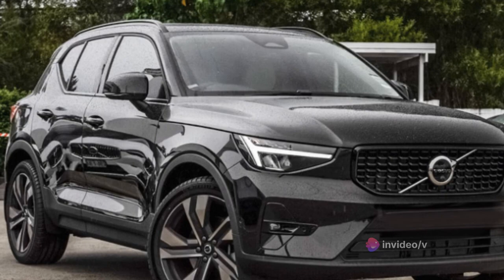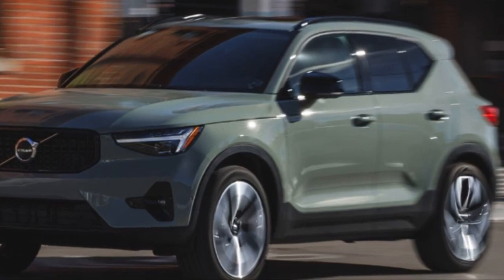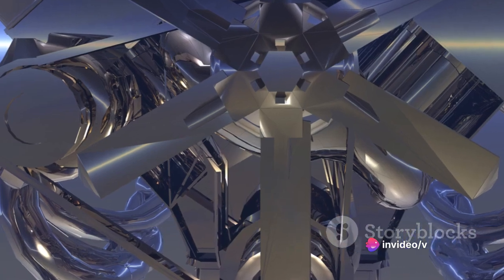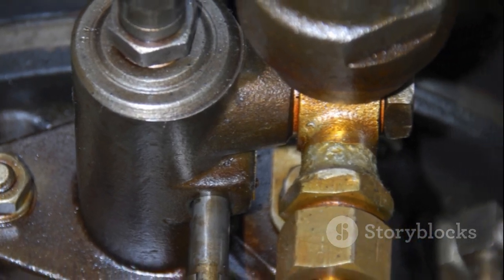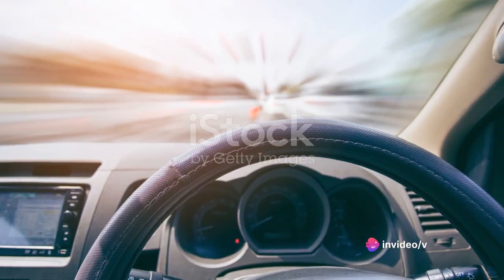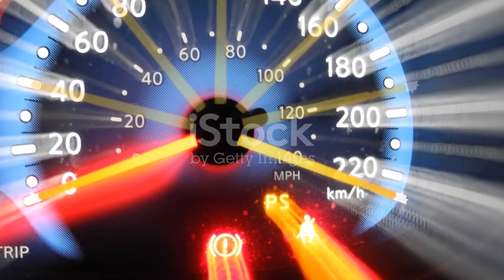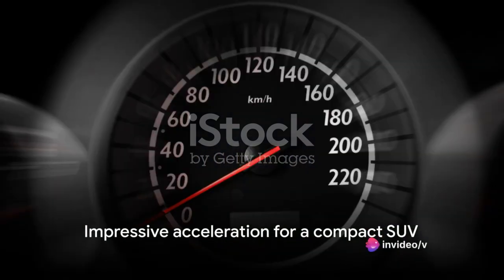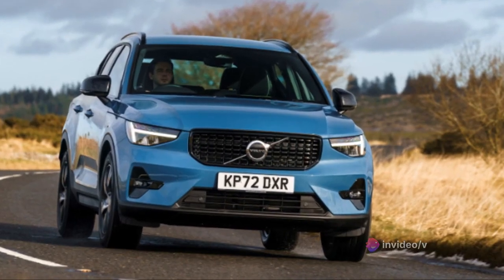What truly sets the XC40 apart is its balance. Despite its potent power output, it doesn't compromise on fuel efficiency — a testament to Volvo's engineering prowess and their commitment to sustainable motoring. The XC40's engine offers a balance of power and efficiency that's hard to beat. Now let's talk about speed and performance. The Volvo XC40 packs enough power to zip from zero to 60 miles per hour in just over six seconds — serious acceleration for a compact SUV. The top speed is an impressive 140 miles per hour.